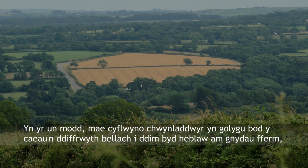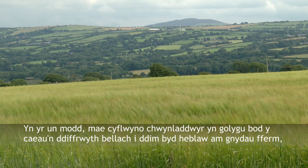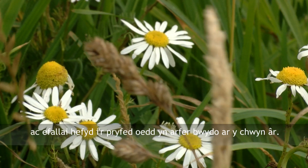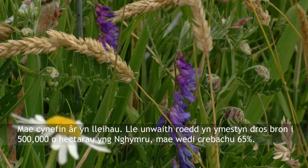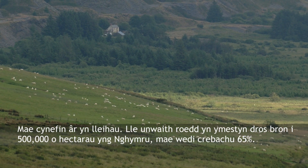Similarly, the introduction of herbicides has meant that fields have become sterile for anything other than the farm crops, and perhaps also for the insects that used to feed on the arable weeds. Arable habitat is in decline — where once it covered nearly 500,000 hectares in Wales, it has shrunk by 65%.